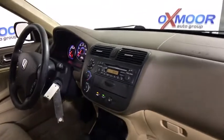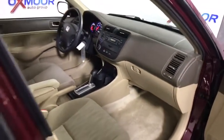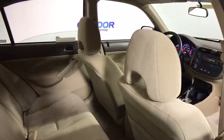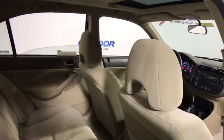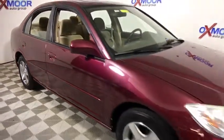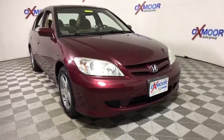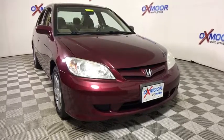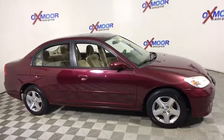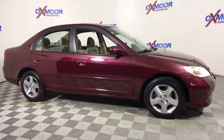This beauty is sure to make you the talk of the neighborhood, so call or drop in for a test drive today. For more information online, please visit our website at RapidTagAdvisers.com. Thank you.